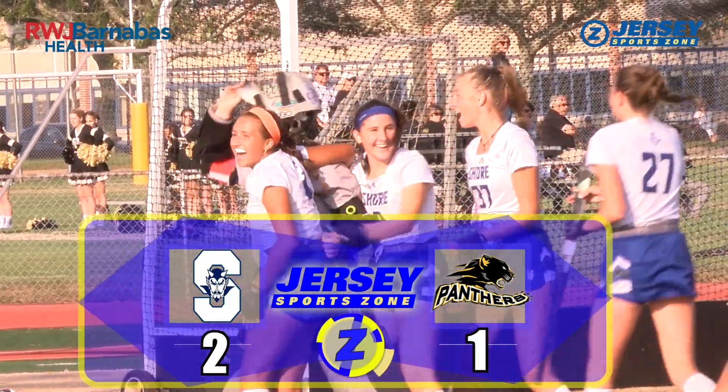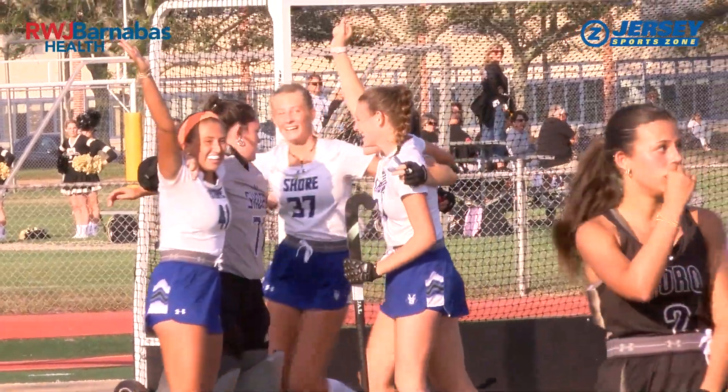We could see these two teams again in the Shore Conference tournament. The 12th ranked team in New Jersey knocks off number eight.